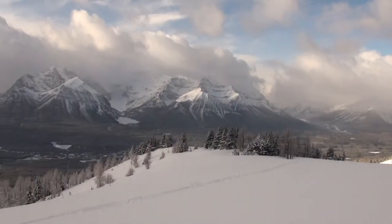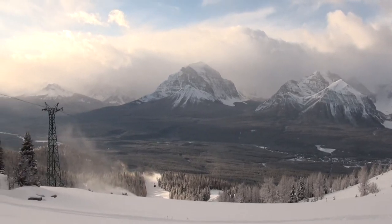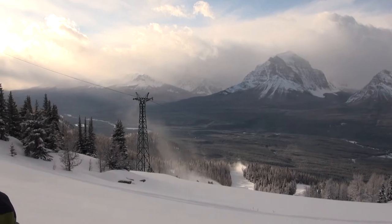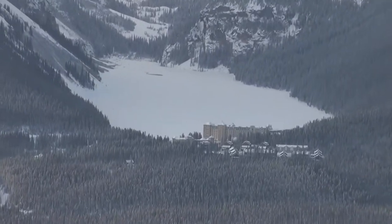They're all sedimentary. Conglomerate's one of the less common rocks — it's actually quite difficult for conglomerate to form. You need to have a lot of fast moving water. The Stoney Nakoda First Nations people called it the Lake of the Little Fishes, or Ho-Run-Nam-Nae.